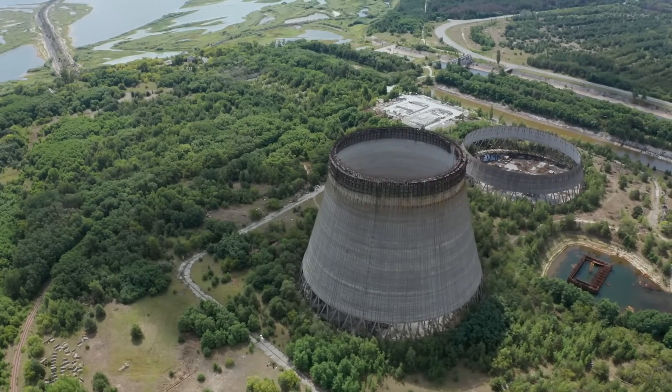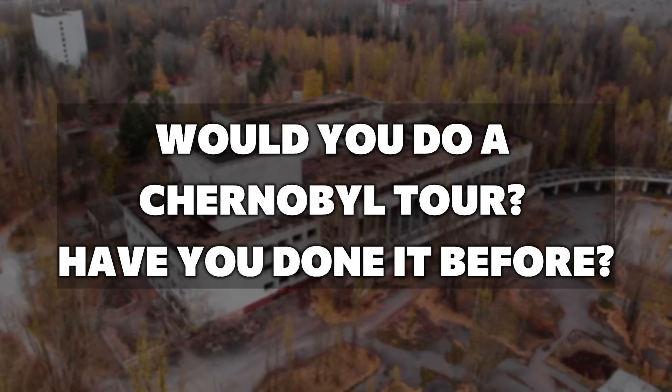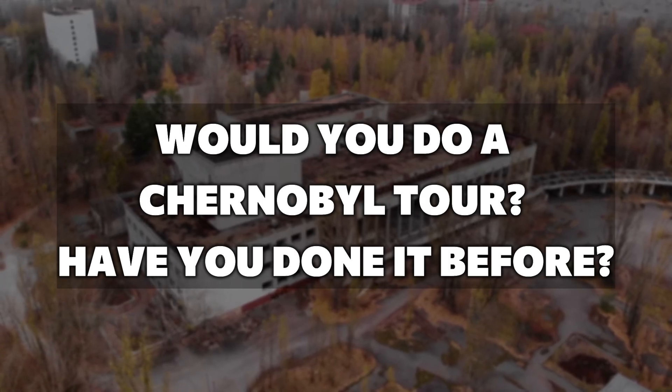Today, there are even tourist tours to Chernobyl. Let me know in the comments if you would go on one of these tours or if you would say no, better not take the risk. However, this object that we're talking about today cannot be visited on these tours either.